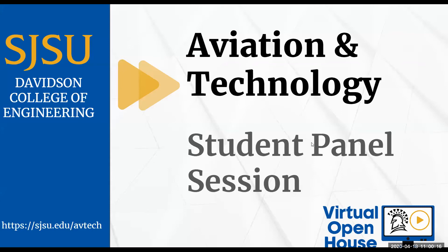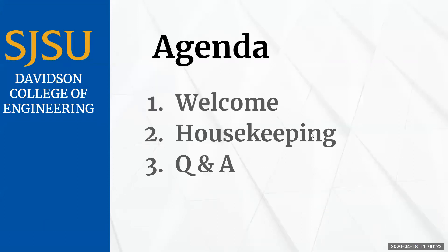Hello everyone, my name is Jesse Pham and welcome to the aviation student panel session. In this session we have Dr. Berez, Julia Bradley, and Sal Khan who will be speaking to you. We will start off with some brief housekeeping items followed by the Q&A session.